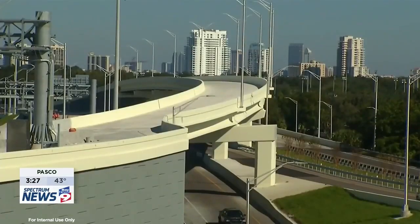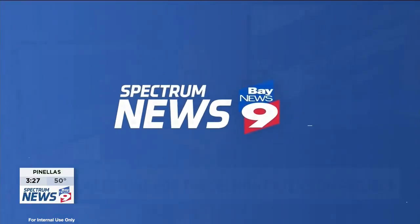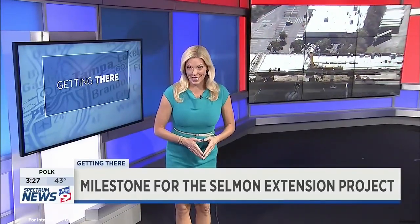In Tampa, Chuck Henson, Spectrum Bay News 9. There are 744 individually crafted road segments in the Selmon Extension, and each weighs 72 tons. Even the equipment used to put each piece in place was specifically constructed for this one project.